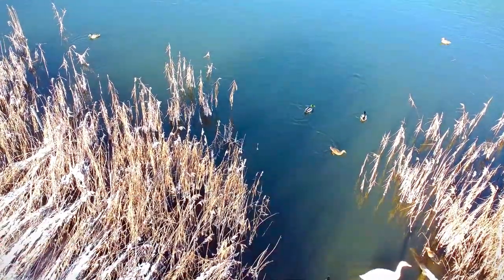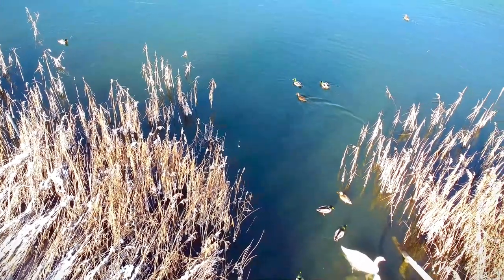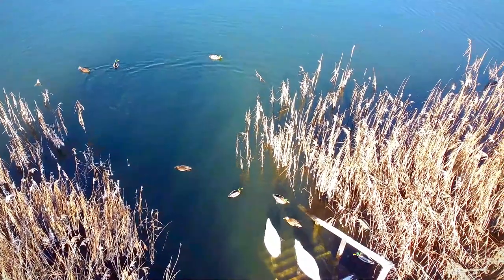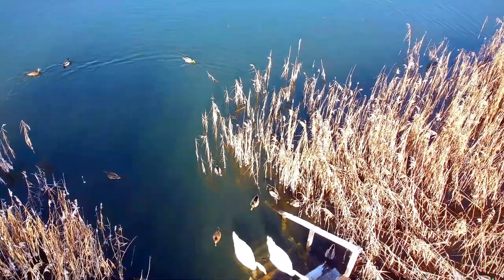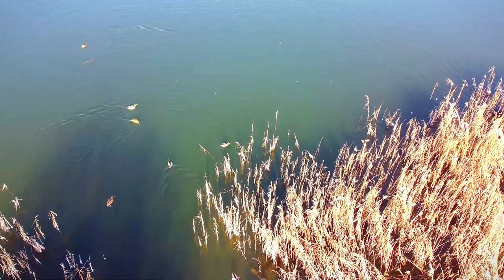There are three flight modes: you can fly cinematically, normal, and with fast speed. I am recording in slow cinematic flight, which works for me because I am publishing videos on my YouTube channel.